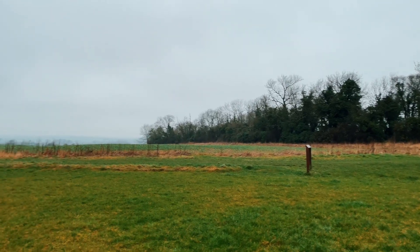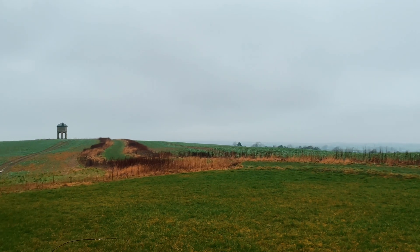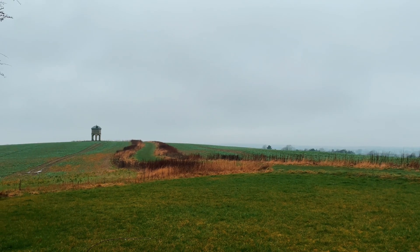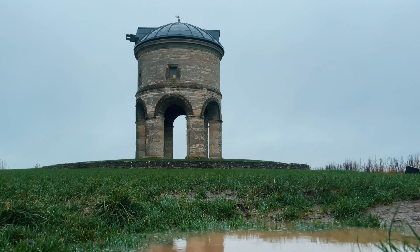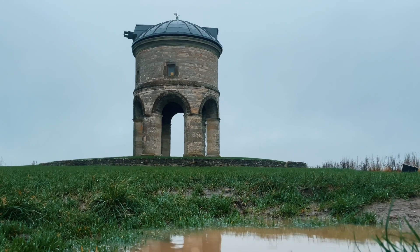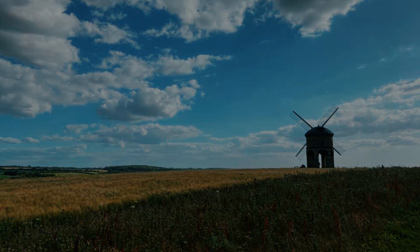In a farmer's field, just southeast of Leamington Spa, stands a rather peculiar structure. When viewed in the winter months, it will leave you wondering what its purpose is. However, in the summer, it transforms and answers all those questions.